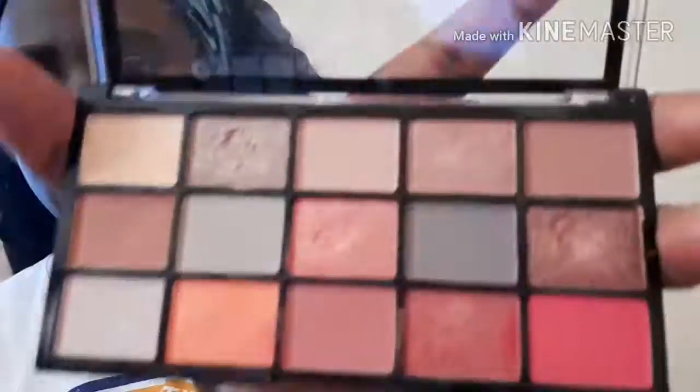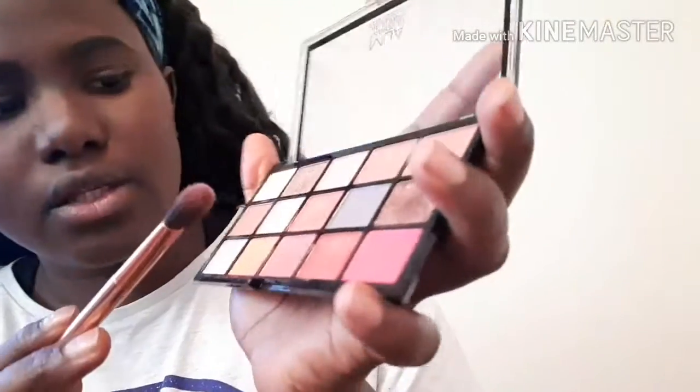Now we're gonna do our eyes — the eyeshadow. I'm just gonna take the brush. I love the colors in this palette. We're gonna go with this and this and mix them because they have the darkest one in here. I'm putting a base layer on and then going back over it.